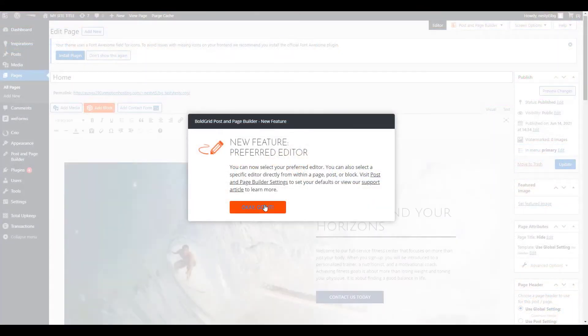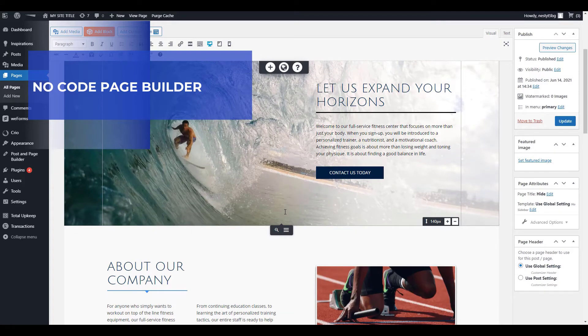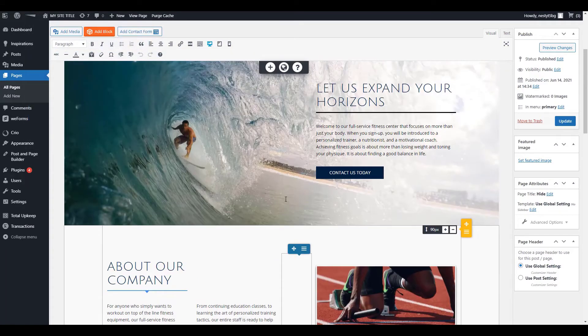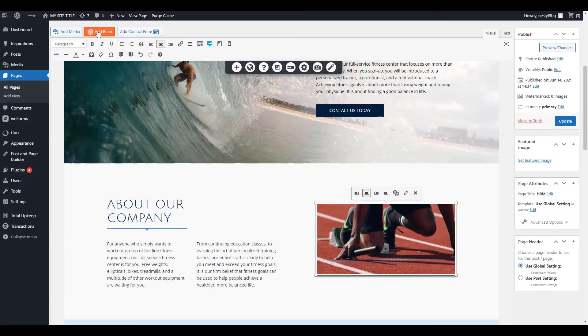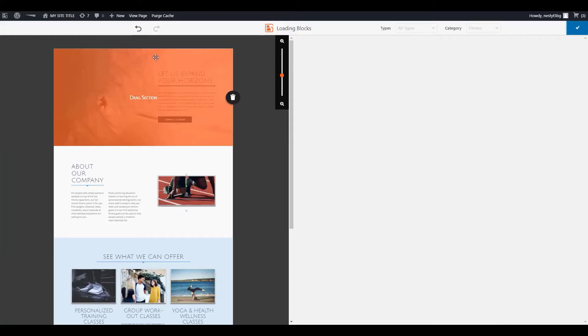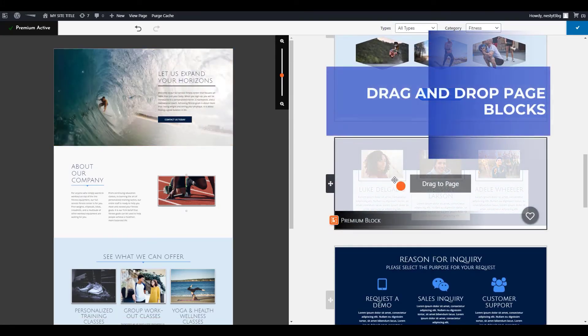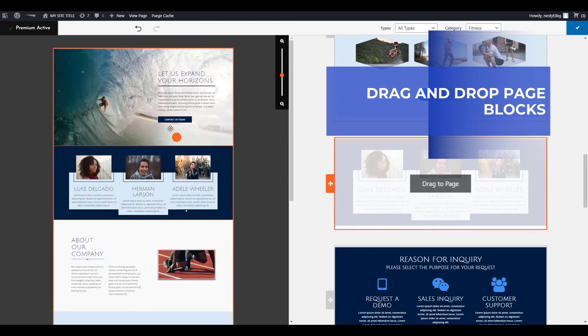Use the page and post builder to edit elements such as text, buttons, icons, and images. Add more sections to your pages with the add blocks button. Explore hundreds of page block options organized by type and industry. Then simply use the drag and drop functionality to add the block to wherever you want on the page.